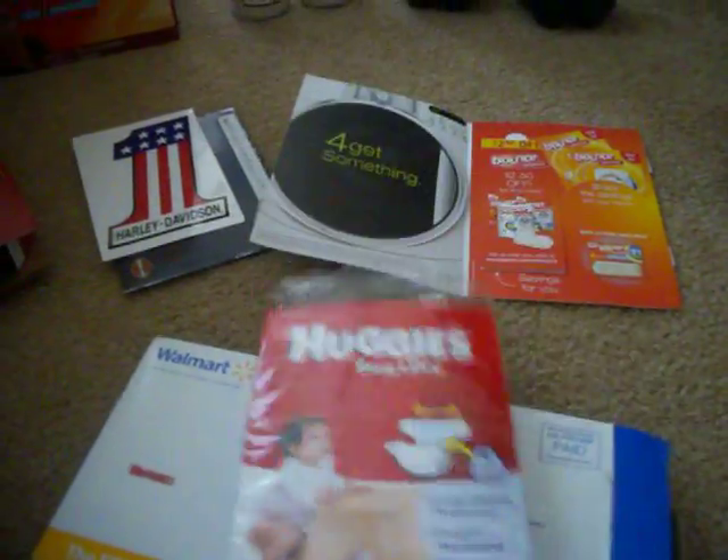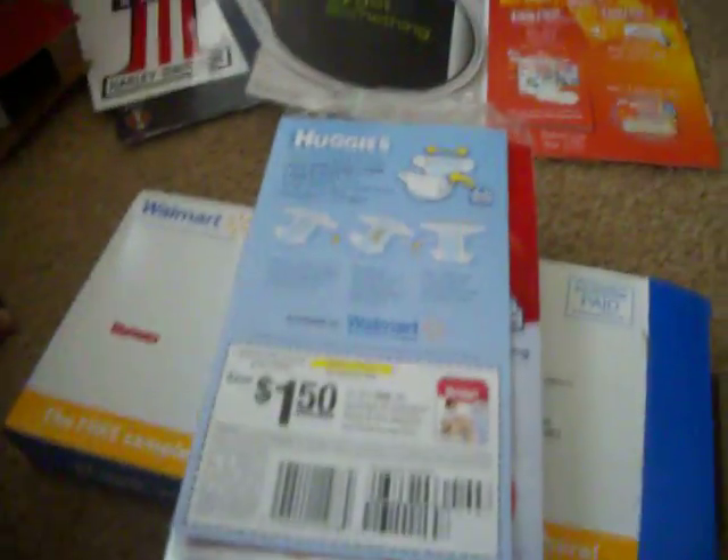From Walmart we got some more Huggies diapers, which is good, and it came with a $1.50 off coupon. I also got a sample — everything's in Spanish so I must have signed up for something — but it's two samples of Nescafe coffee and it came with a dollar off coupon too.